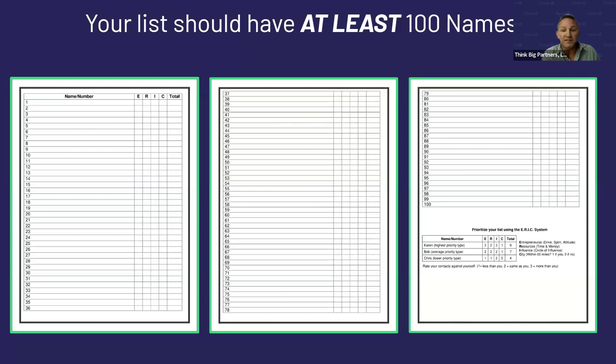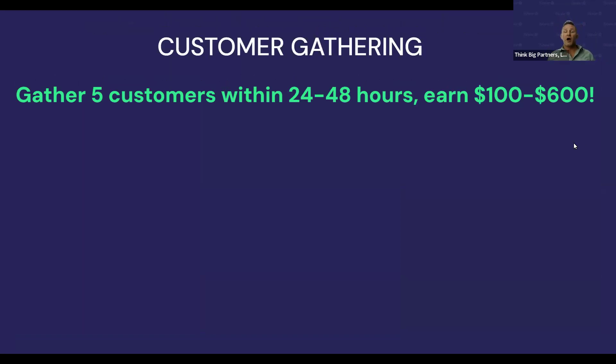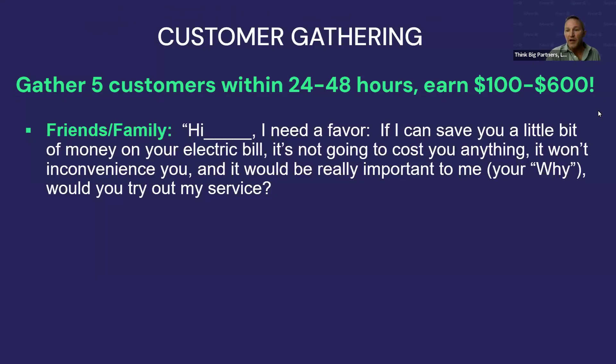For customer gathering — how do we go out and start our business? You want to gather five customers within 24 to 48 hours and earn anywhere from $100 to $600 right out of the gate. Start by going to your friends and family.